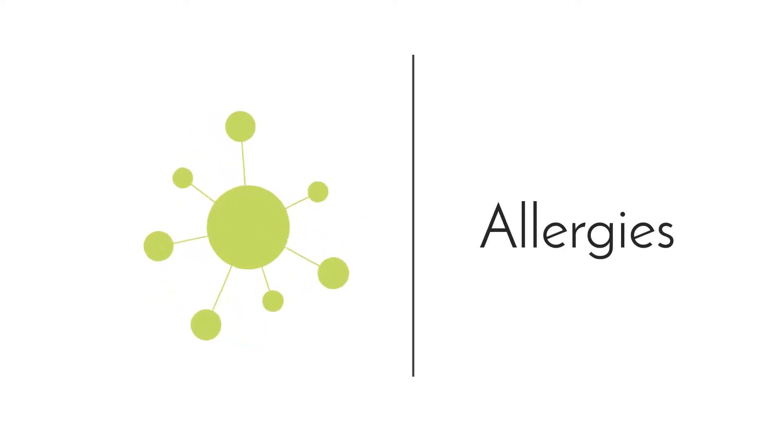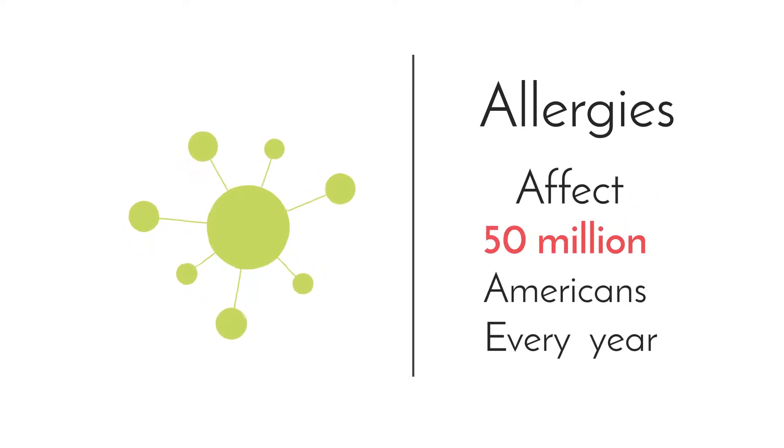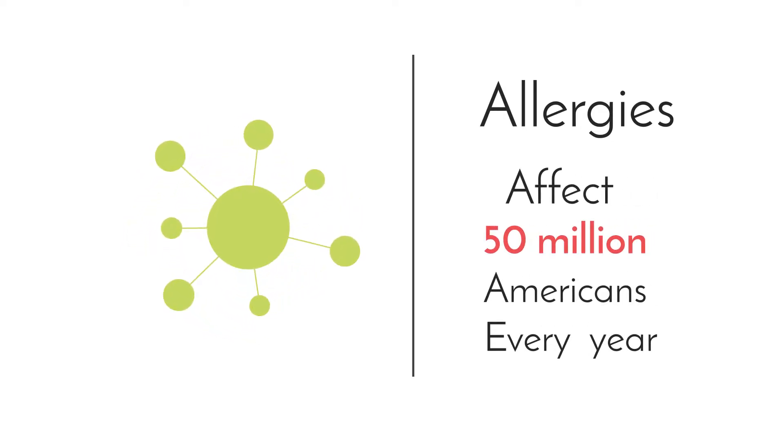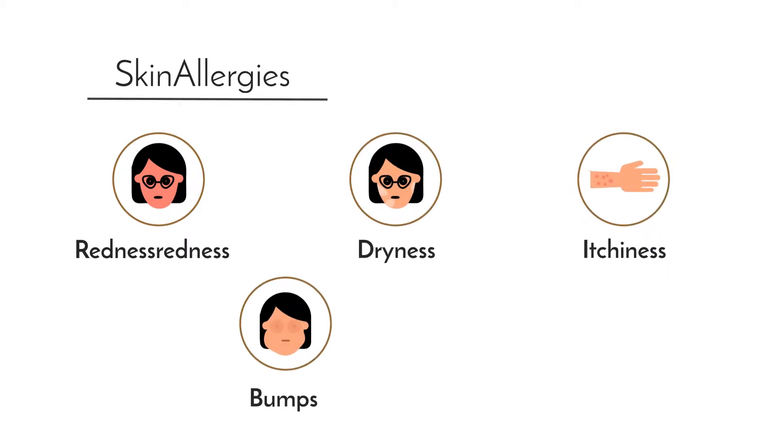Allergies, though extremely uncomfortable and distressing, are incredibly common. More than 50 million Americans suffer from allergies each year. Skin allergies appear in the form of redness, dryness, itchiness and bumps on the skin or discoloration.